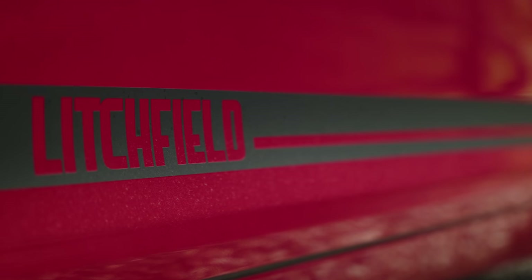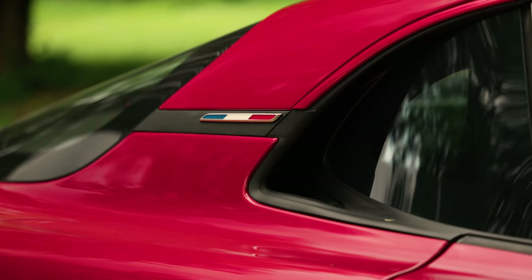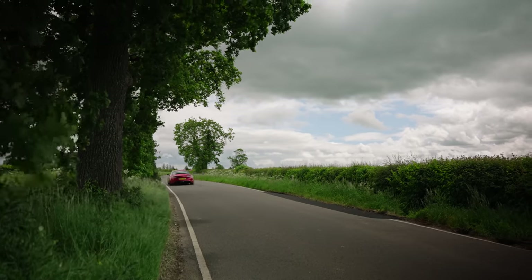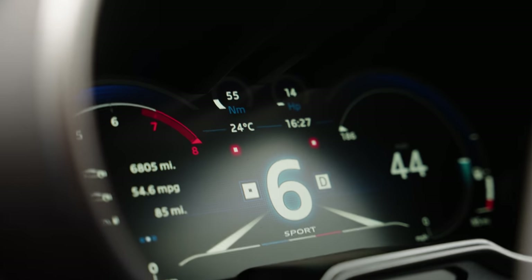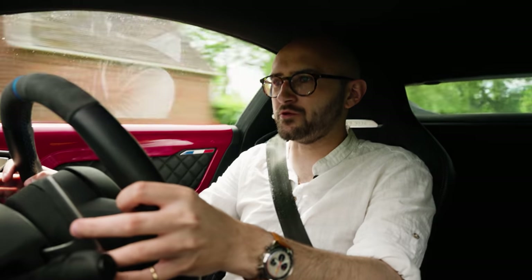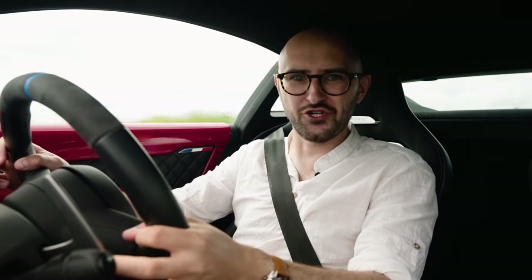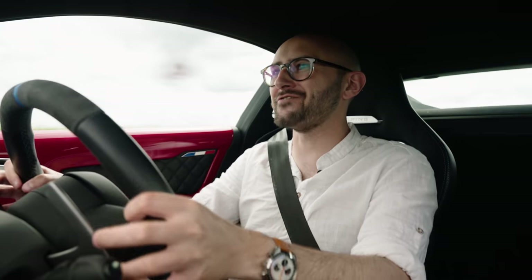Litchfield, known for making GTRs breathe fire and GR Yaris's into miniature time attack cars, decided that the Alpine A110 could do with a spit polish, just here and there. So we press Sport in the big red car, everything becomes a little sharper, we pull some paddles and then go — oh, this is good. This is going to be a good day, because it's a driver's car, this.